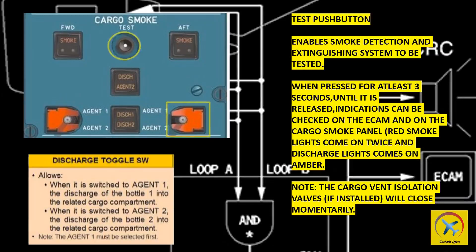Note, the cargo vent isolation valves, if installed, will close momentarily. The discharge toggle switch, when switched to agent 1, allows the discharge of bottle 1 into the related cargo compartment. When switched to agent 2, it allows the discharge of bottle 2 into the related cargo compartment.